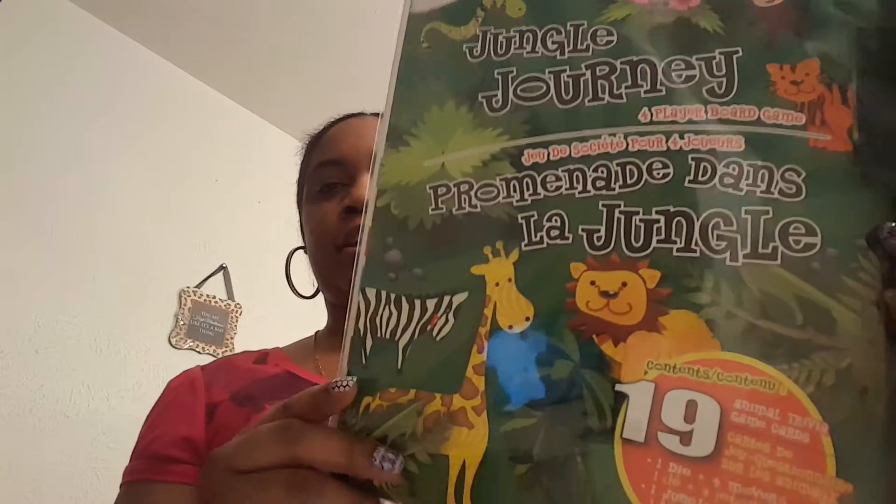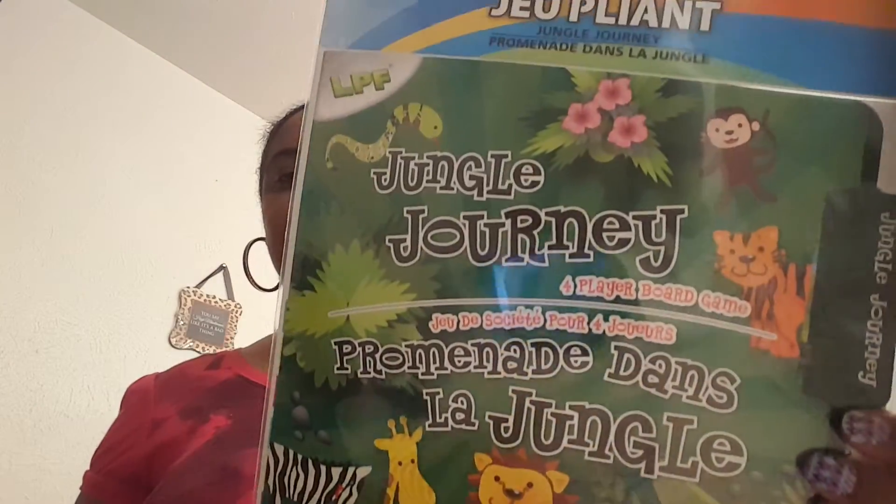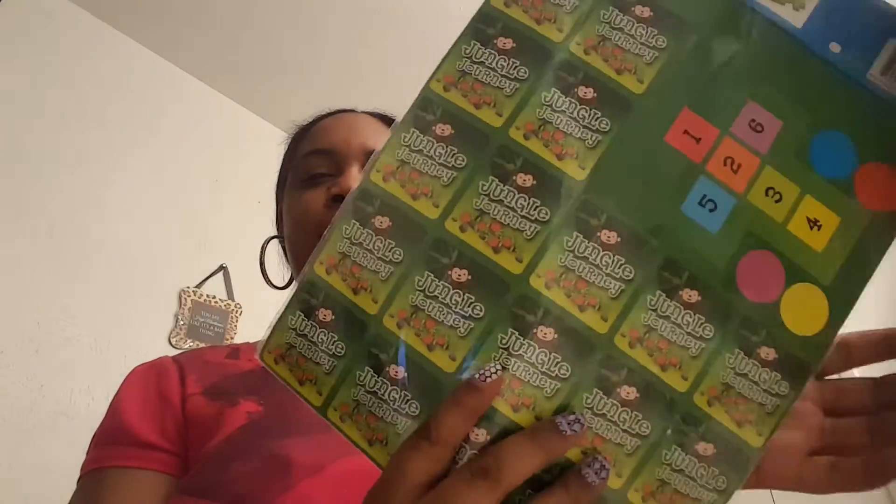So at my Dollar Tree I got this folder game — Jungle Journey. It says 19 contents, animal trivia game cards. This is what it looks like in the front. I got this so that Chunky and I can play with it when she's a little older.